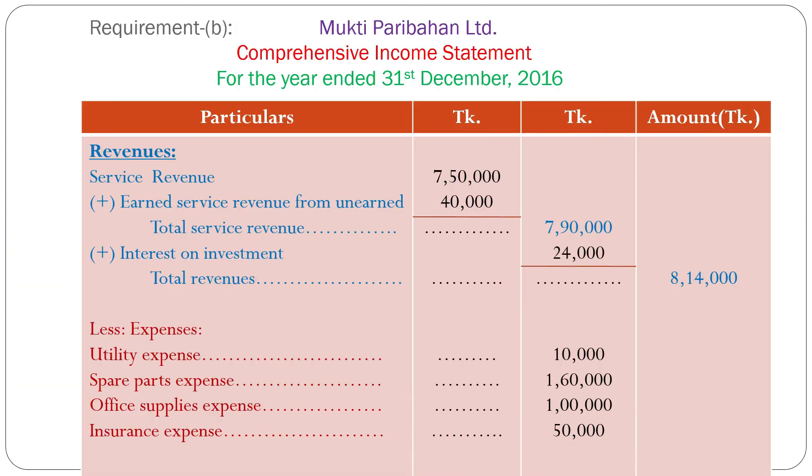Now, Requirement B — comprehensive income statement (unclassified). Unclassified income statement means total revenues minus total expenses equals net profit or net loss. Revenues: service revenue from the trial balance 7,50,000 taka, plus unearned service revenue earned 40,000 taka, so total service revenues 7,90,000 taka. Plus interest on investment 24,000 taka. So total revenues 8,14,000 taka.